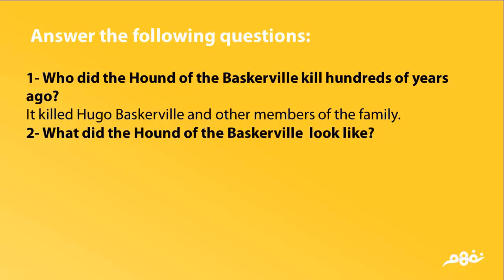What did the Hound of the Baskervilles look like? It was enormous and black.